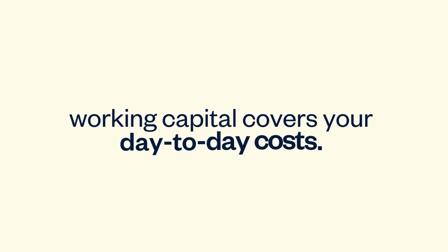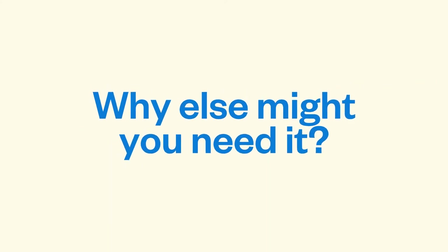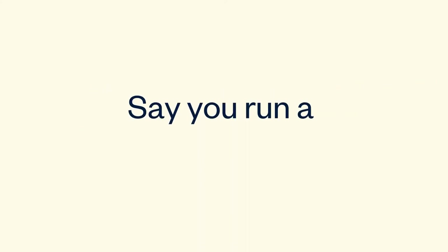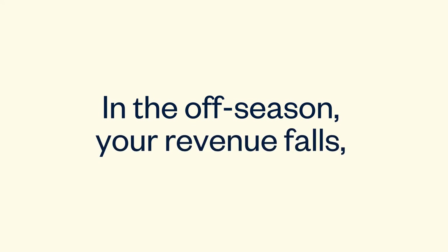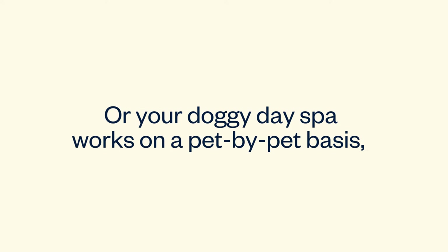Working capital covers your day-to-day costs — but why else might you need it? Say you run a seasonal roofing operation. In the off-season, your revenue falls, but you still have bills to pay. Or your doggy day spa works on a pet-by-pet basis, and you need to plan for fluctuations in cash flow. Or what if there is an economic slowdown? Working capital has your back.